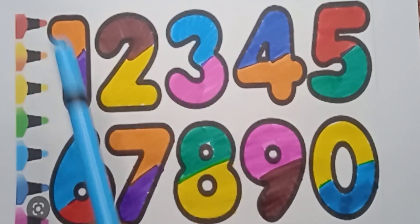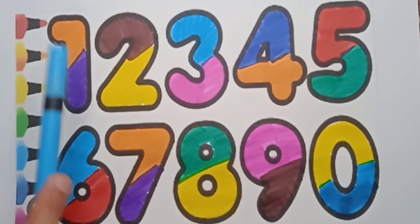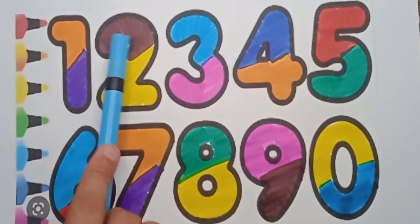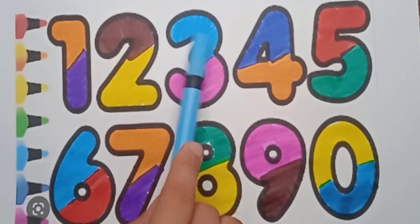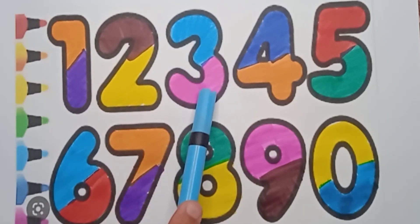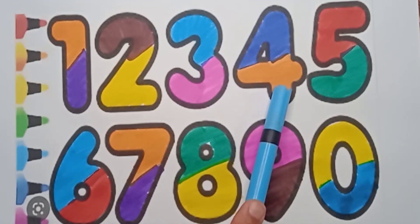Now it's revision time, so let's start it. It's orange color and violet color — one. Brown color and yellow color — two. Sky blue color, pink color — three. Blue color and orange color — four.